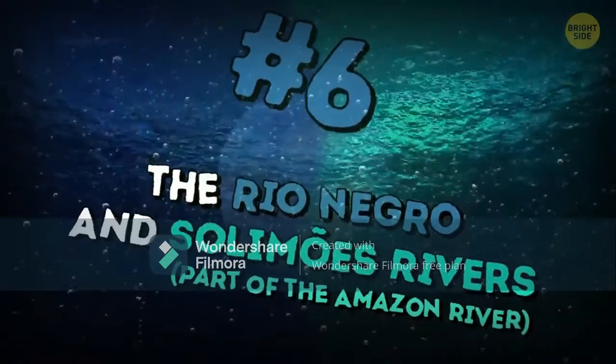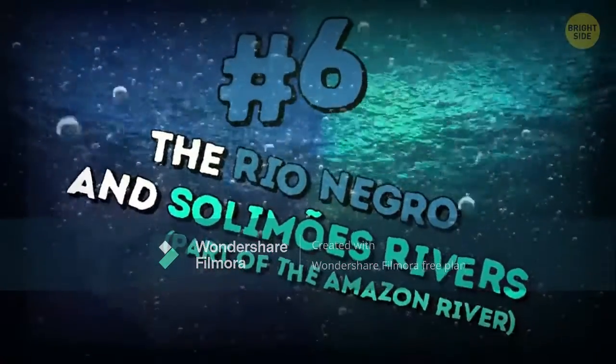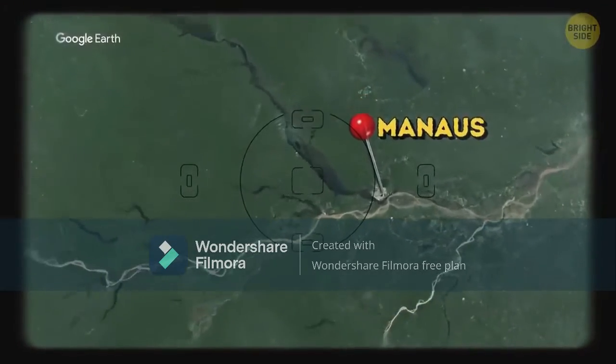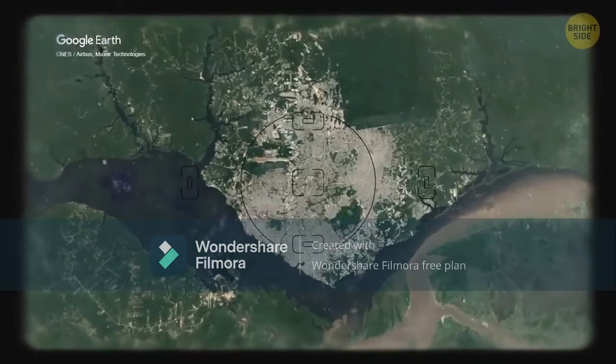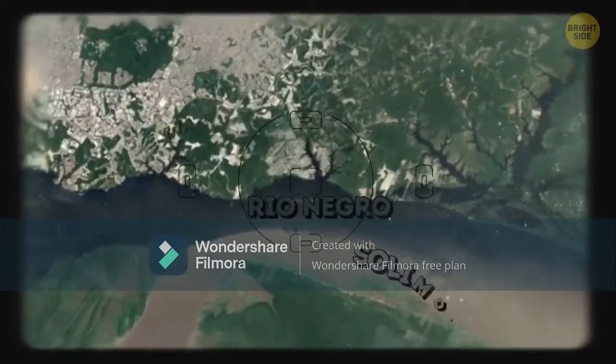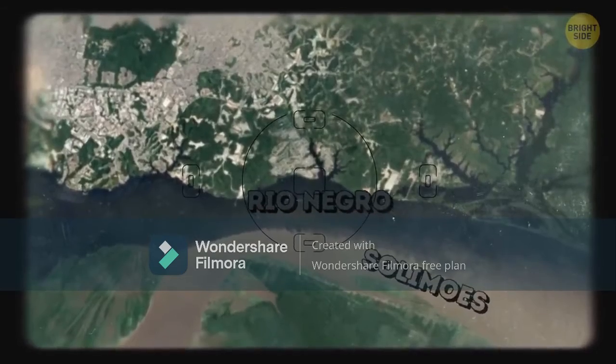Number six: the Rio Negro and Solimões Rivers, part of the Amazon River. About six miles from Manaus in Brazil, the Rio Negro and Solimões Rivers run into each other but don't mix for about two and a half miles. The Rio Negro is dark and the Solimões is light. They have a different temperature and speed of flow.